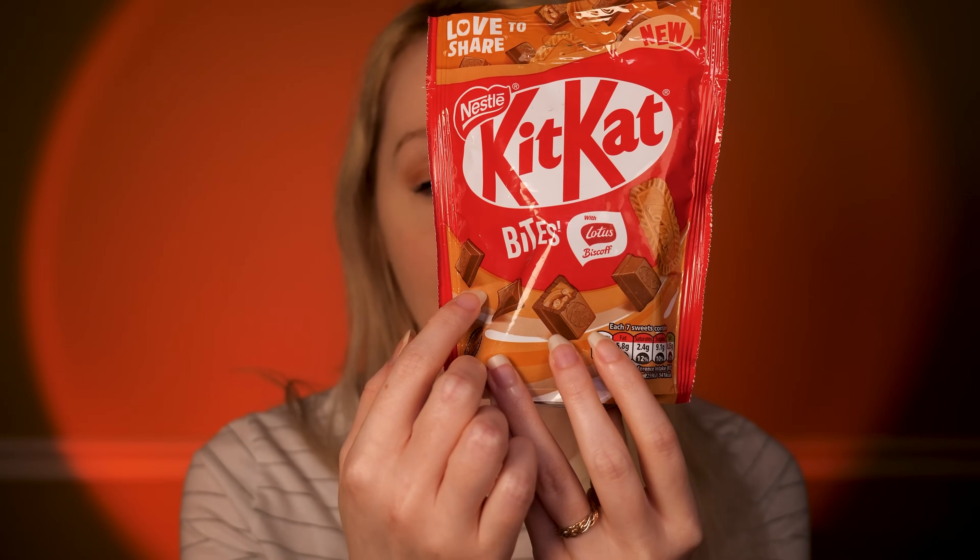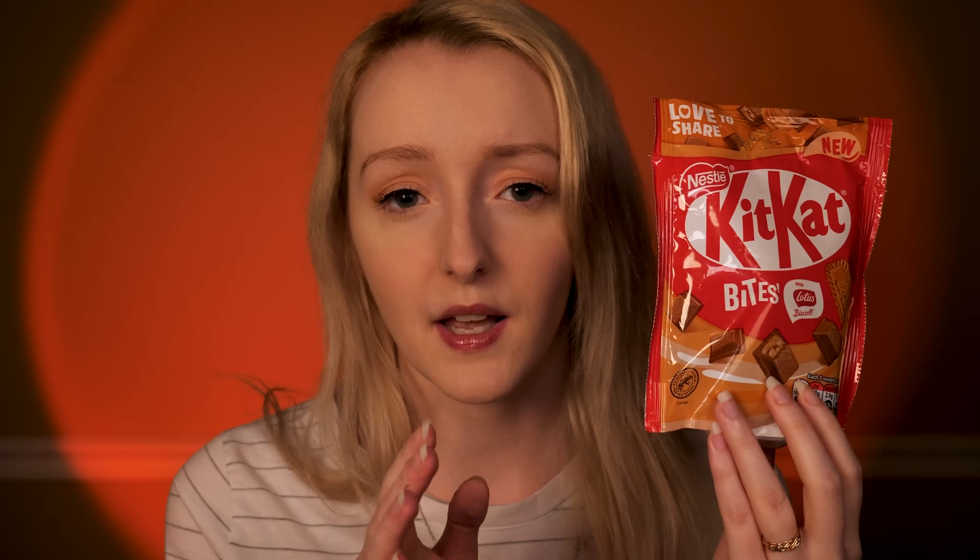So what did you end up thinking about that sample? You liked it? Fantastic. I also happen to enjoy this one. I think it has a perfectly even combination of that beautiful, buttery Lotus Biscoff and that classic flavor of Kit Kat. It's a nice bag, about 90 grams in total, and they're these little bite-sized chocolates — around about the same size on the plate as they were on the packaging.